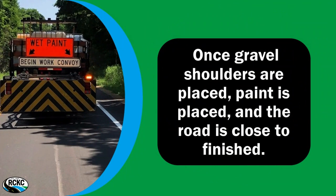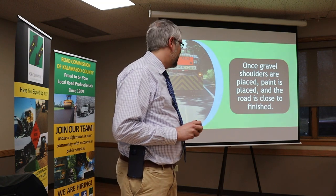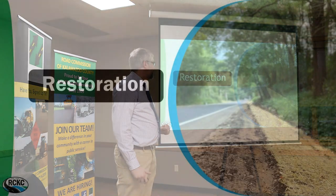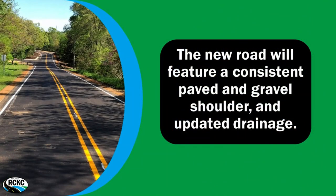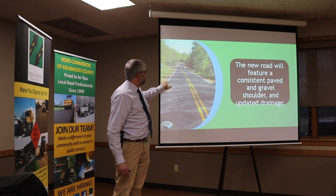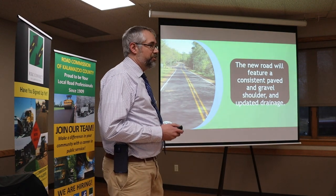I'm going to make the request: please do not drive through the wet paint. It is wet and it will stick to your car. We get a lot of calls on this. For restoration, we'll be seeding with grass seed or the native seeding mix. At the end of the day, the road will feature a new consistent paved shoulder beyond the white line, gravel shoulder beyond that, concrete at the intersections, and updated drainage.